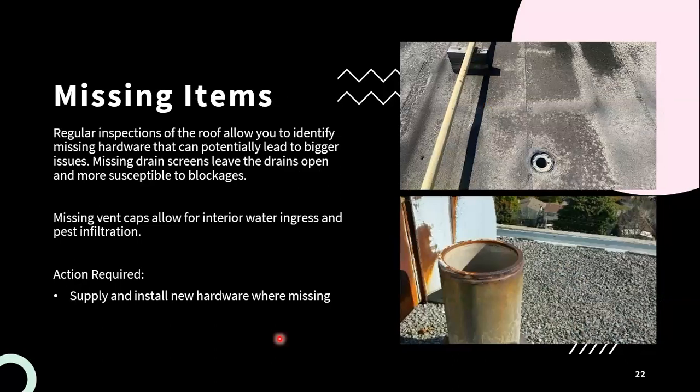After winter, just make sure that any of the various storms that have occurred haven't caused any items to go missing entirely. Some of the missing items we come across most often are drain screens and vent caps. Not having a drain screen in place makes it more susceptible for blockages to be occurring at the drain, which can impact the overall drainage, lead to ponding water, and potential leak issues. With vent caps, you don't want it to lead to a water infiltration issue or a pest infiltration issue. Identifying missing areas throughout the roof and installing new hardware where required is a good idea to address as soon as possible.